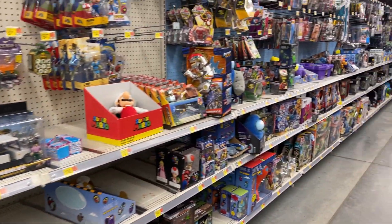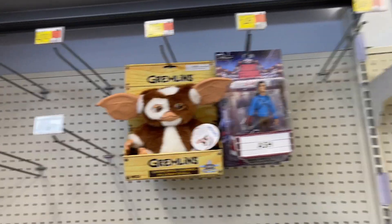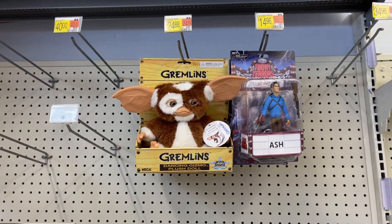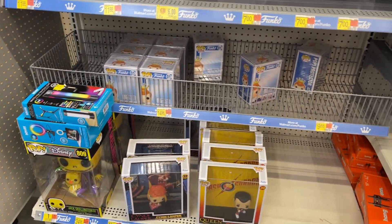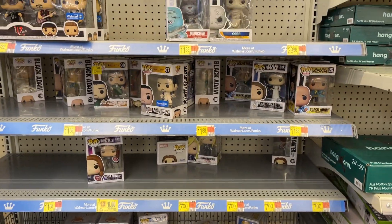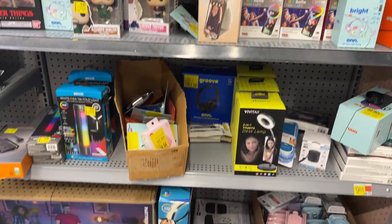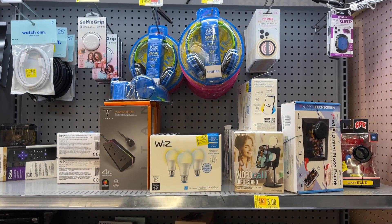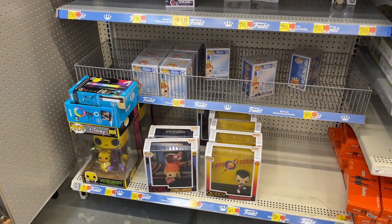We're gonna go look around and see what else we can find today at Walmart. Our poor Collector's Corner — just got a little Gremlin Gizmo up there, got Ash, but there is not much going on. This poor little area definitely could use some stock, and even some of this stuff is getting worked out or gotten rid of. Collector's Corner is down and out.